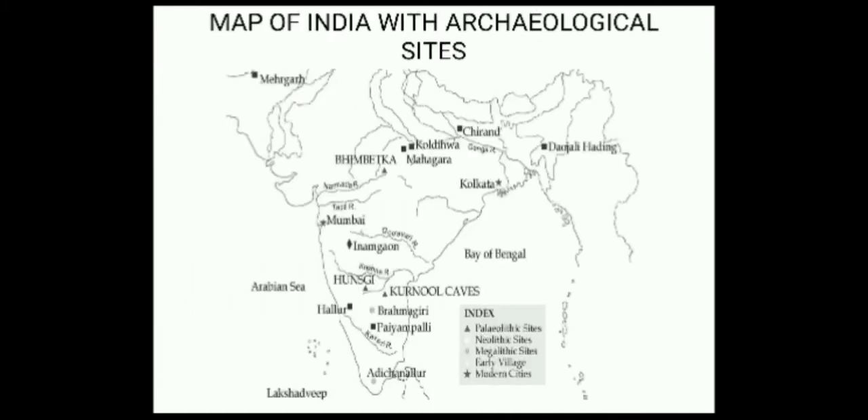Look at the map. All the places marked with the triangles are sites from which archaeologists have found evidence from hunters and gatherers. Hunters and gatherers lived in many places. Only some are shown in this map. Some lived in Bhimbetka, some in Hunski, and some in Kurnool Caves.